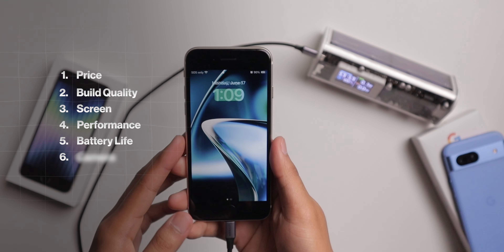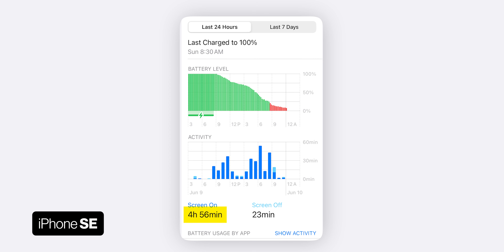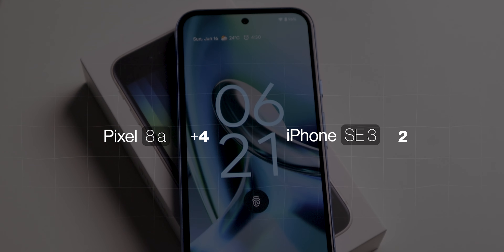Now for battery life: the iPhone SE3 has a 2,018 mAh battery while the Pixel 8a has a 4,492 mAh battery — a huge difference. Testing both phones with normal usage, I got around five hours of screen-on time on the SE3 with 10% remaining, while on the Pixel 8a I got about four hours of screen-on time but still had 50% battery remaining. Five hours is my minimum threshold for lasting a full day. The SE3 barely meets that mark and I wouldn't rely on it without a battery bank — so the Pixel 8a is a clear winner here.